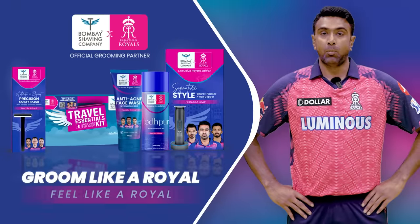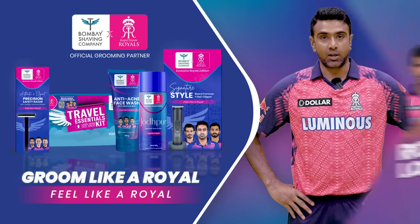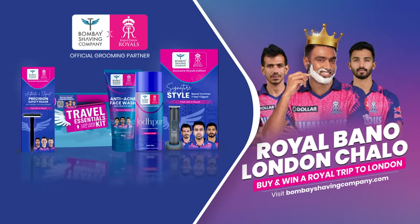Buy a product from the Bombay Shaving Company's Rajasthan Royal Collection and stand a chance to win a free trip to London.